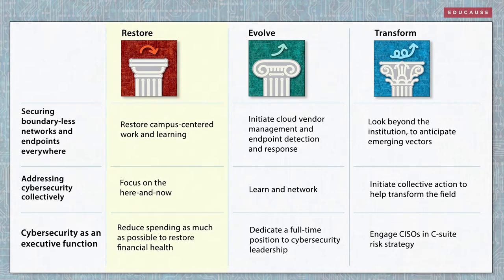Institutions on the restore path for cybersecurity will turn inward and work to restore their campus-centered culture and regain their financial health. Cybersecurity will be a here-and-now function, operating as efficiently as possible.